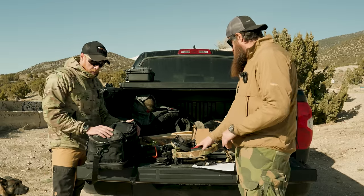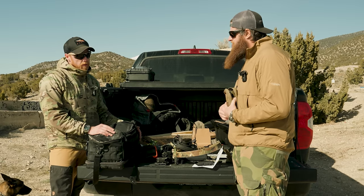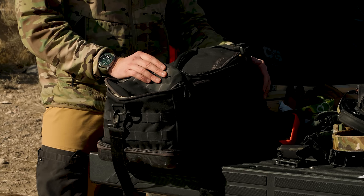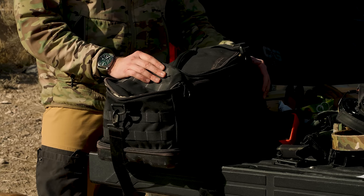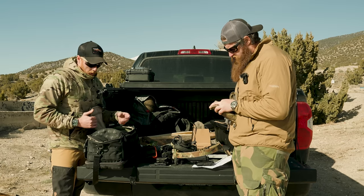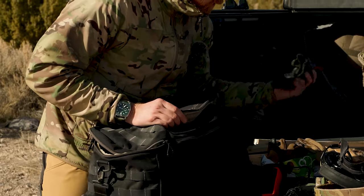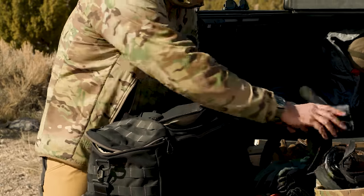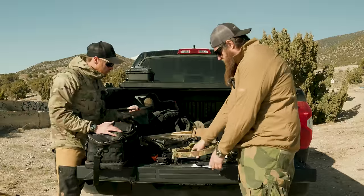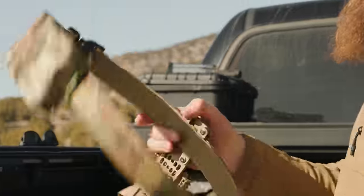My range bag — it probably appears like an Eberlestock bag — I've had it for at least five years and it's still going. I feel like it should be dead by now but it holds a lot and just doesn't die. Let's start with the belt setup: I am a battle belt guy. This battle belt is Sagara's new battle belt — the same one I wear on range days and while filming.